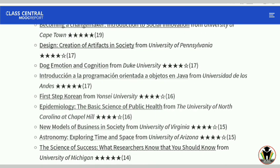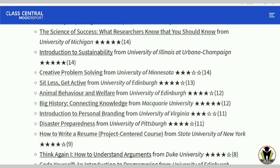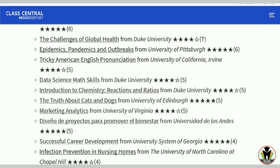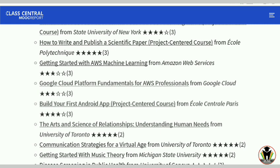Here are some more courses: C++, The Science of Success, Creative Problem Solving from the University of Minnesota, and How to Write a Resume from New York State University. There is also Personal and Family Planning. Now I'm going to share the link so you can go through it and choose any course. Data Science Math Skills, How to Write and Publish a Scientific Paper, and Cloud Computing Basics are also included.